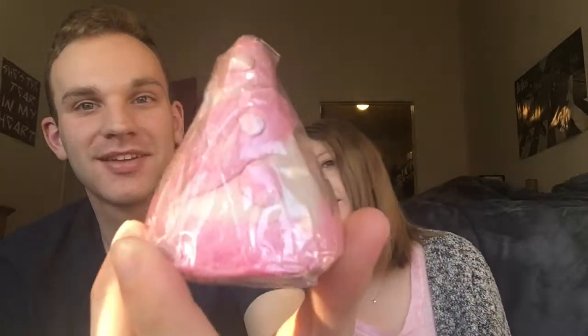This one is called the Candy Mountain. It looks like a pink Candy Mountain. Is that a bubble bar or a bath bomb? This is a bubble bar. I like bubble bars because they last like five times — because you can use them five times. But they're not as pretty because they sometimes don't really change the water, just make bubbles.